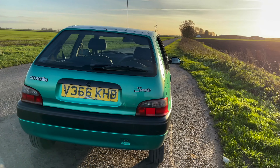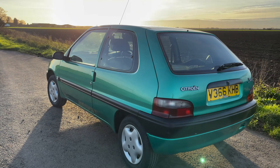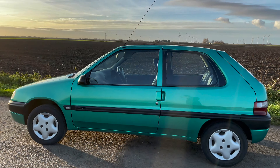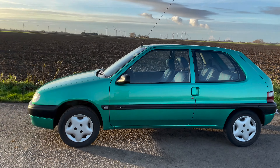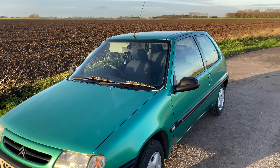As you can see, the car is in very straight condition — only a few dents on the driver's door. The passenger side is beautifully straight, and the paintwork is really good for a 21-year-old car.